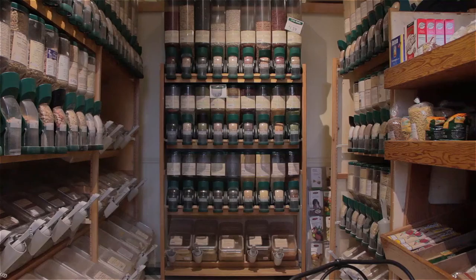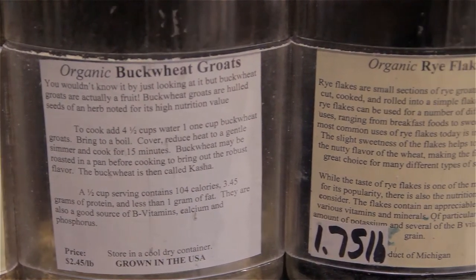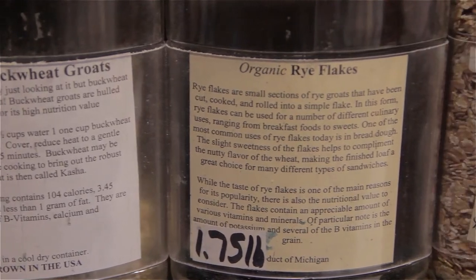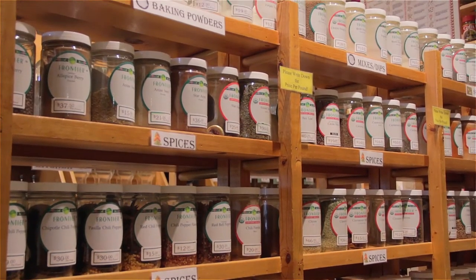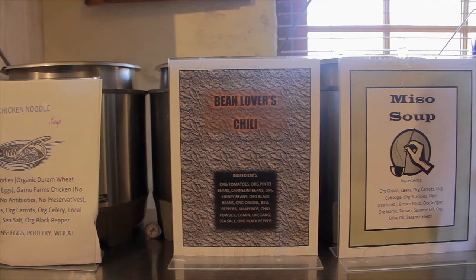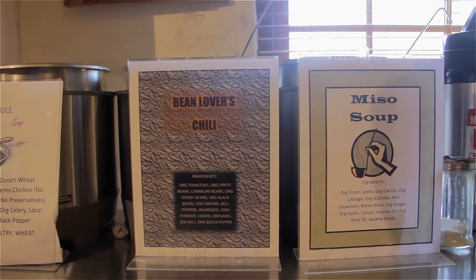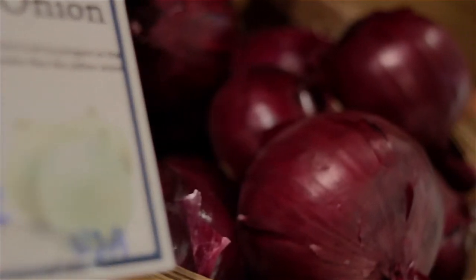The best part about our store, besides the bakery of course, is the bulk section. You're able to get as much as you need — so if you only need a cup of rice, you get it pretty cheap. We also have members that volunteer here from time to time, and you can actually increase your discount according to the number of hours that you work. Sometimes students come in and do that, and you can cut down on your grocery bill quite a bit.